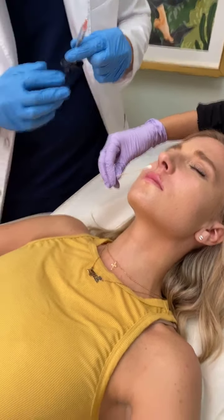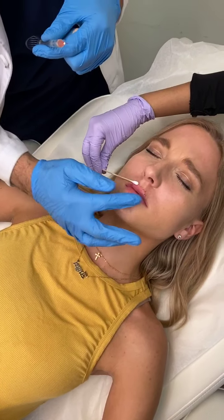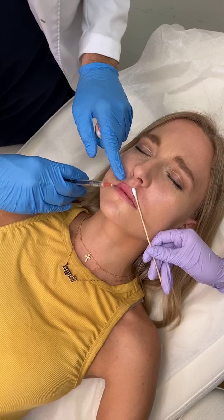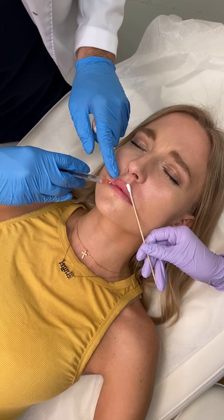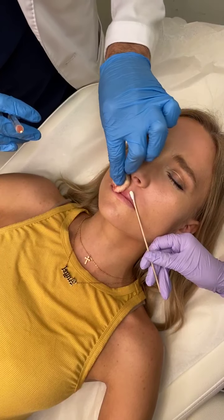If you see over here, she has this area where it's kind of hollow right over here, so you just have to give a little bit more support for that. What I do is actually create a little crosshatching to support that area.